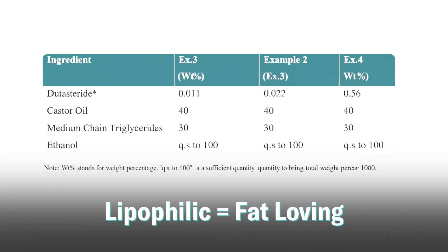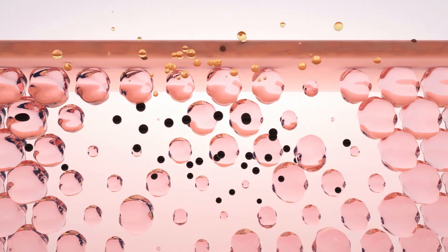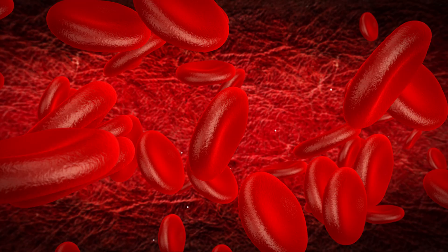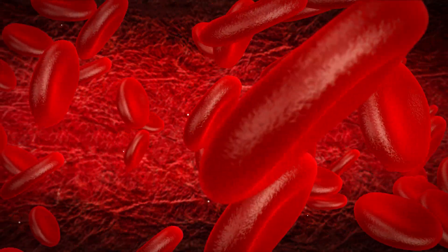Because dutasteride is a large and lipophilic molecule, sometimes it's too large to actually penetrate through the top layer of the skin, and its lipophilicity — meaning it loves fat — can mean that it binds to the surface layer of the skin without ever going any deeper. Other vehicles increase absorption so much that it flushes through that top layer, goes into the bloodstream, and causes the same side effects as the pill.